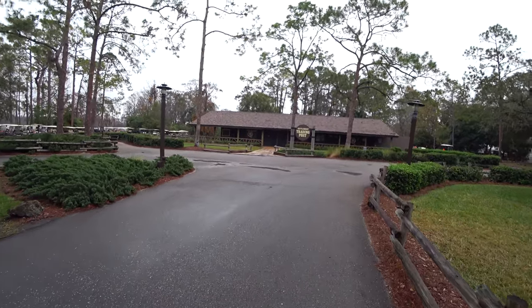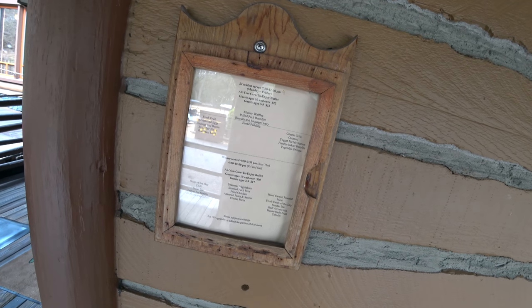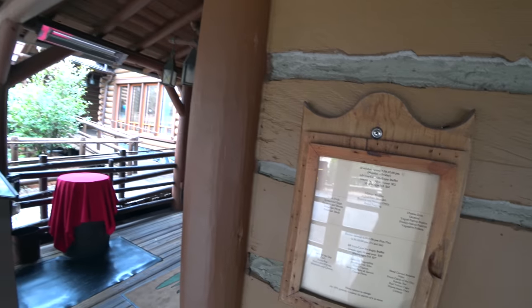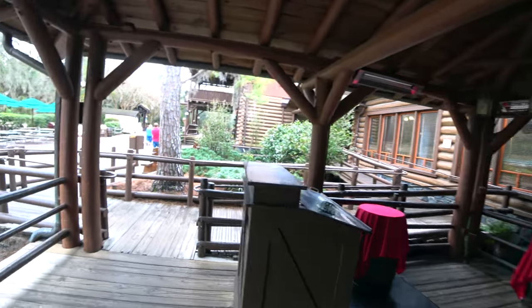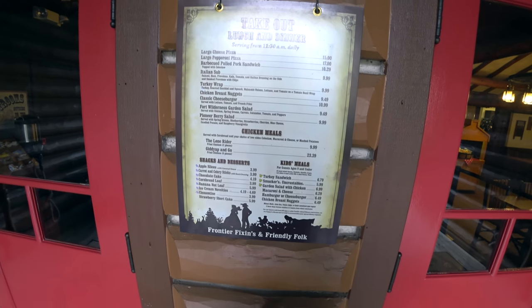At Trails End you've got a sit-down buffet meal — $22 for guests 10 and over, $12 for ages 3 to 9. There's also a quick service area with sandwiches, wraps, pizzas, chicken nuggets, and kids meals — all to go. I got the Italian sub for $9.99 plus $3 for water. I wasn't really impressed — a turkey wrap or pizza probably would have been a little bit better. Now we're heading back to the front — another long walk ahead.